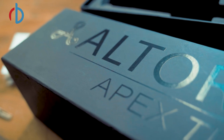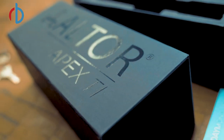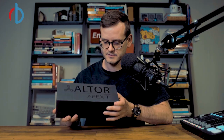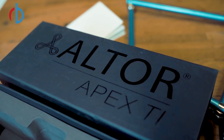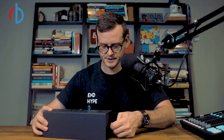It comes in this plain mailer, but he still has his logo on it. If we open it up — oh yeah, this is where you know you just bought something premium. Black on black — you've just got my heart right there. Pretty cool, let's check this out.